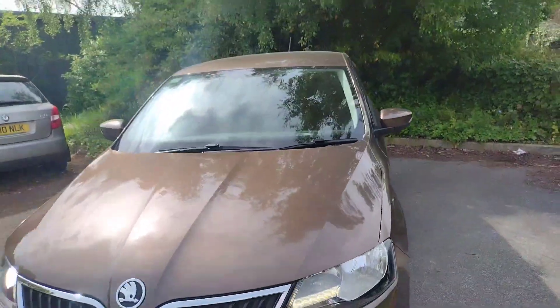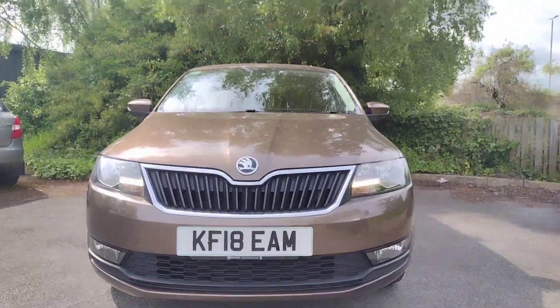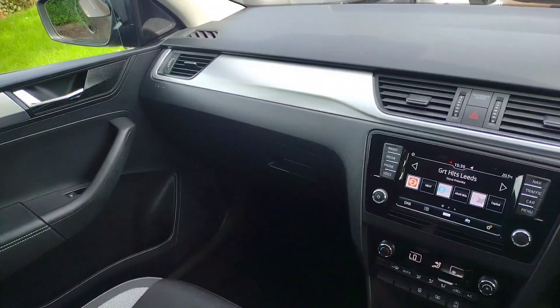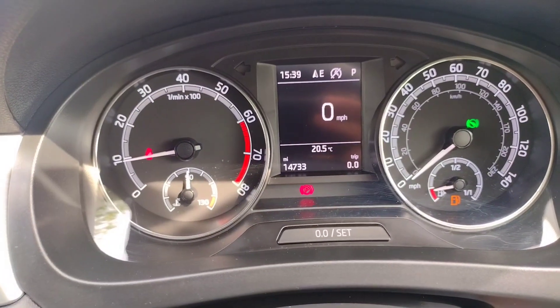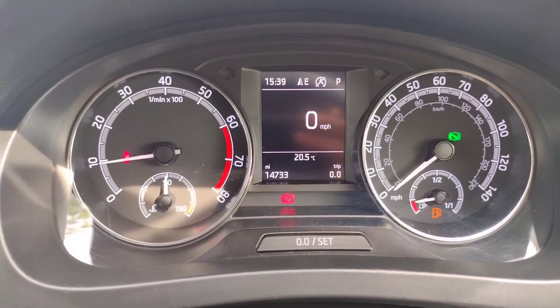Coming up to the front, you'll see a lovely half chrome grille. There are front and rear fog lights on this car, and you can even see the daytime running lights in the corner — very nice. Stepping inside again, you've got the black and grey cloth seats in very good condition, and a nice interior. The odometer shows 14,733 miles on an 18 plate petrol, which is very low mileage.